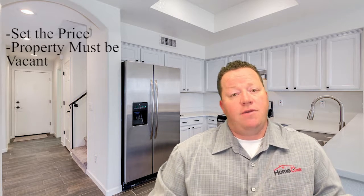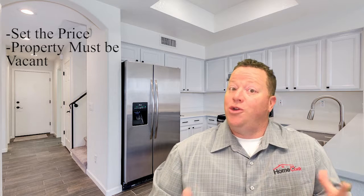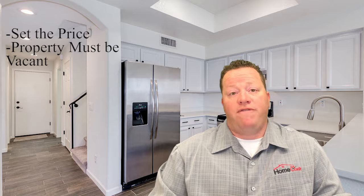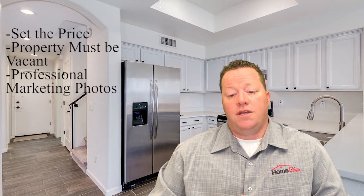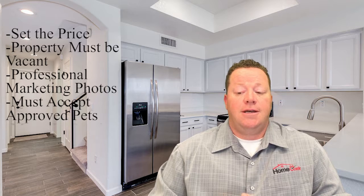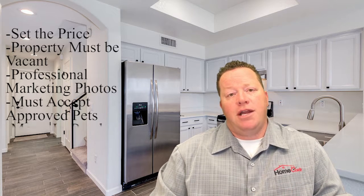The property must be vacant. We can't have a current tenant there or you can't be living there — it's got to be a vacant house. We do require professional marketing photos for this package and you must accept any approved pets. The home's got to be in a move-in ready condition.